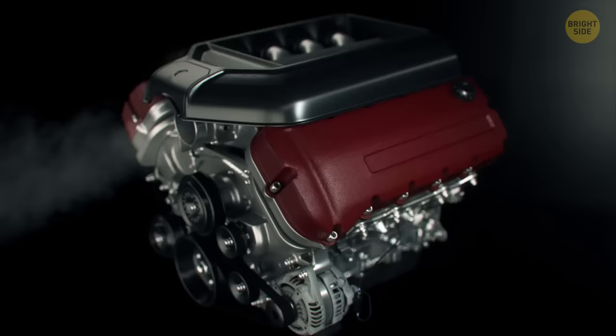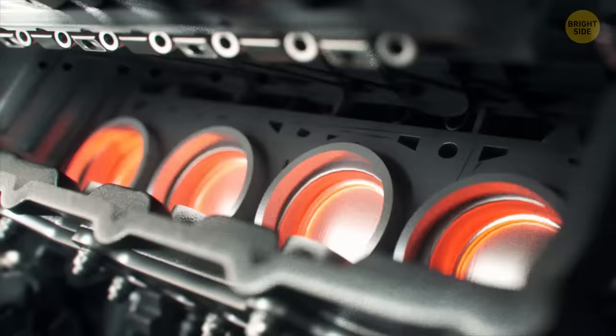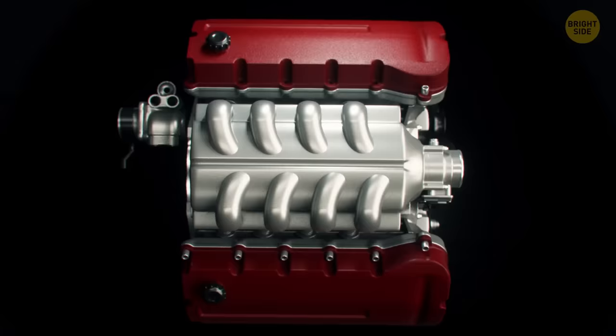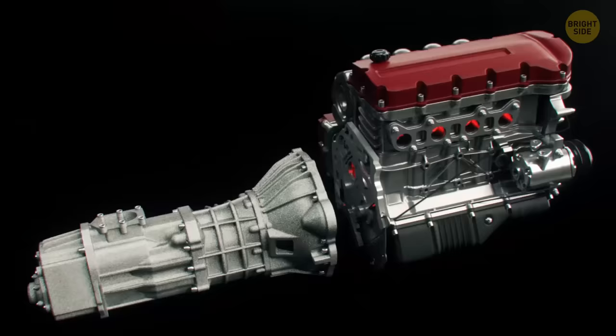When the engine is running, there are dozens of explosions inside it every second. A mixture of fuel and air is pumped inside the cylinder through a valve. Then the spark plug gives off a spark — usually a small electric arc. This energy is enough to make the fuel-air mixture literally explode. This force pushes the engine cylinder down and spins the main shaft. The cylinder then returns to its starting position, and the exhaust gases are thrown through another valve into the exhaust system.